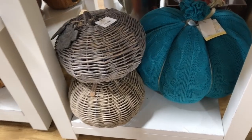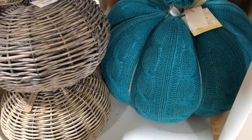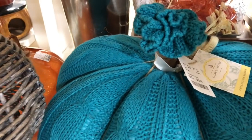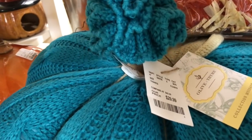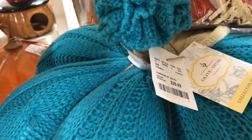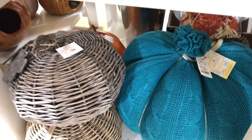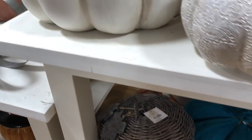Coming over here — look at this. How cute is this? Look at this sweater pumpkin — this is cute. It's $29.99 — very nice. I really, really like this. Love the color. And look at this one — this really big, nice white one. I love this.